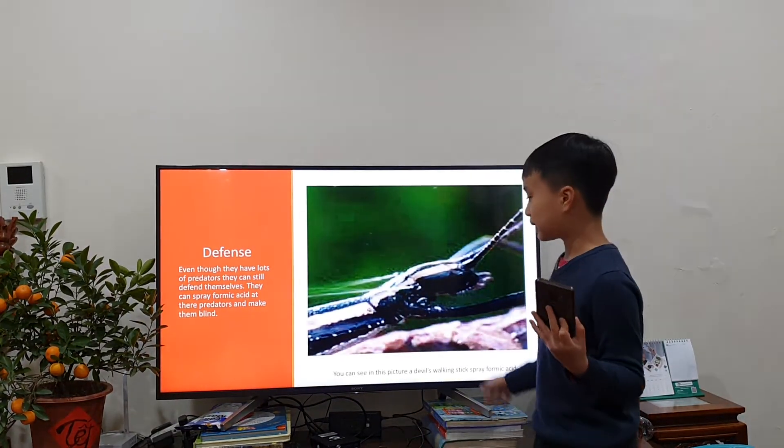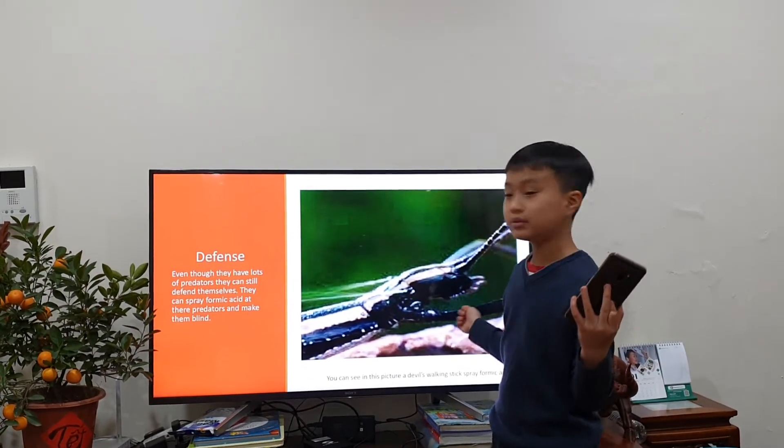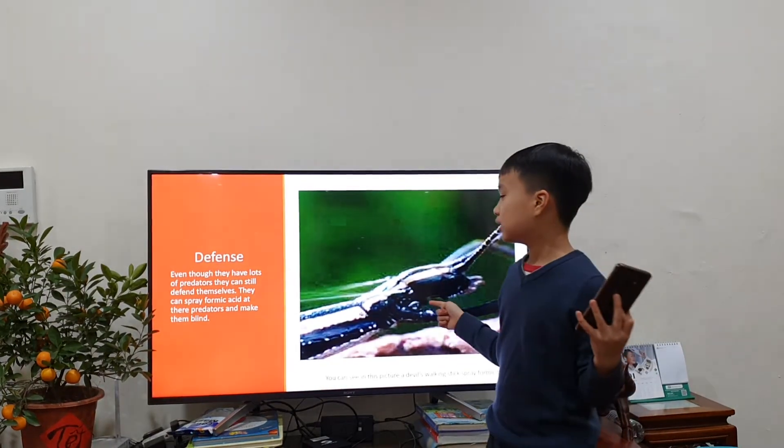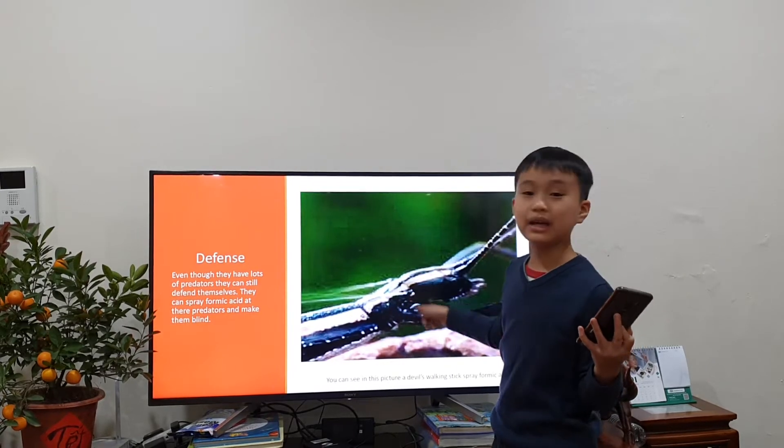What's formic acid? Formic acid is a liquid that most animals use to defend themselves. And here's the formic acid right under their heads.